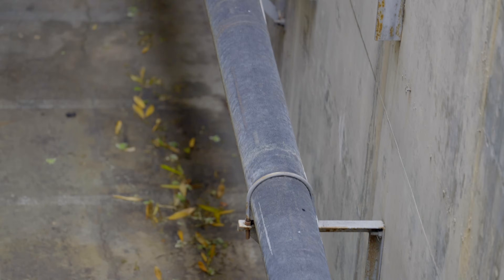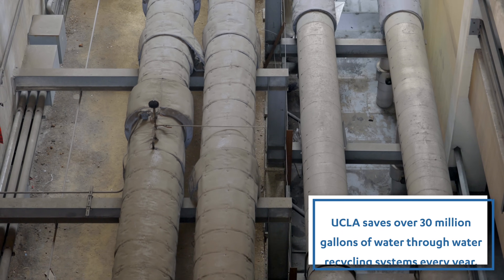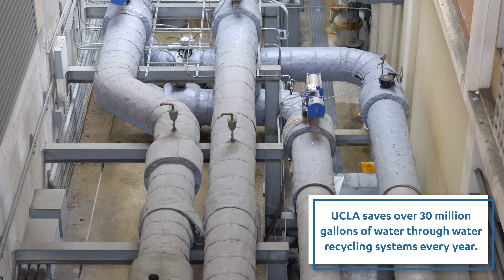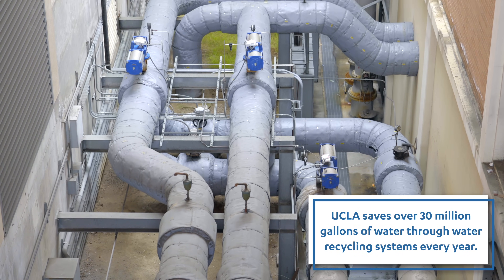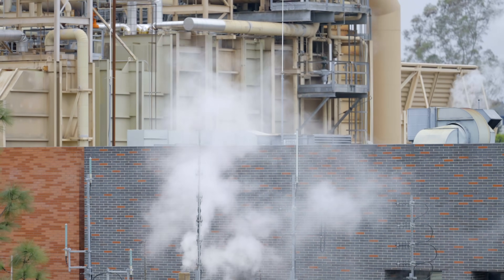Water is a really key part of our sustainability efforts. We have an award-winning program that recycles condensate from HVAC — heating, ventilation, and air conditioning — and from laboratories, and then takes that condensate for use in our cogeneration plant, which we'll see at our next stop.